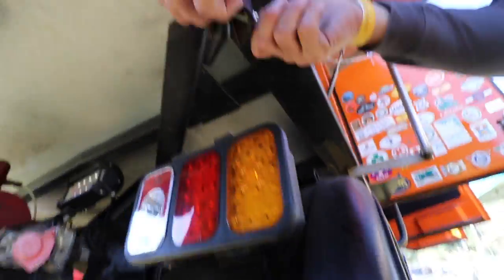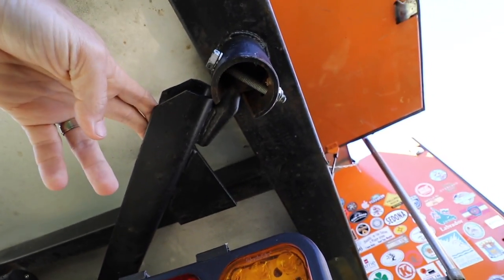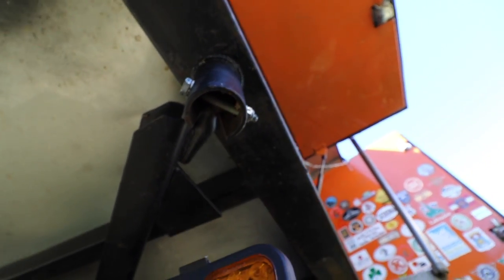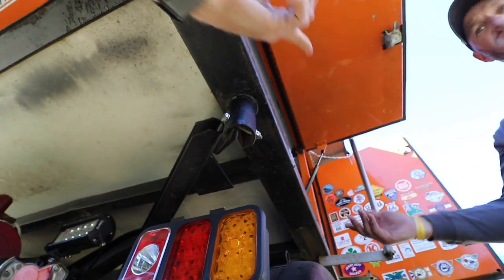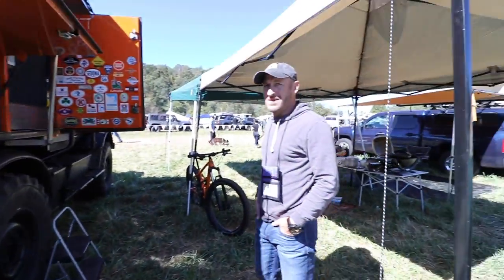So literally I just unbolt this and lift the box straight up. There's the ball — you take this bolt out and it slides off. This part is your actual vehicle frame infrastructure, and then the whole body box — you can use a forklift, or I actually have four camper-style jacks. I just hook them up, lift the box, and drive the truck right out from underneath it. That's really cool.